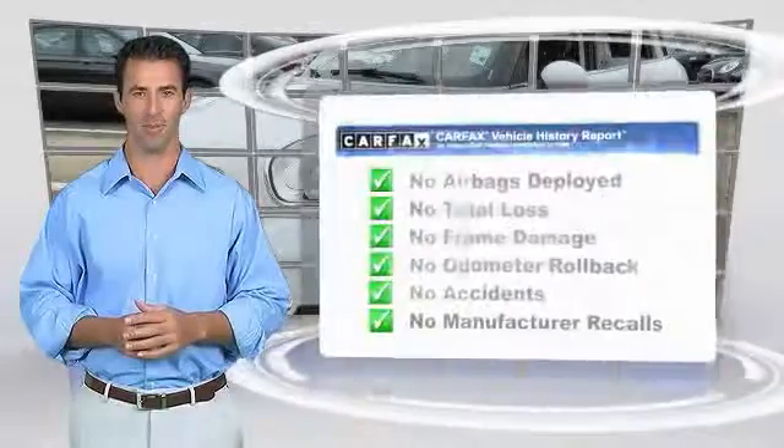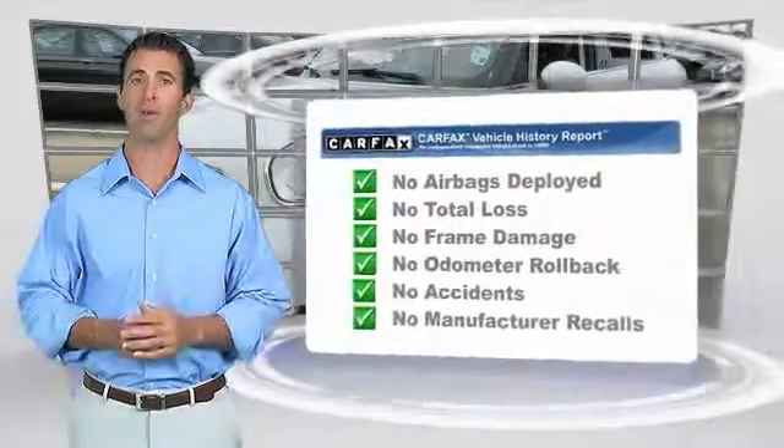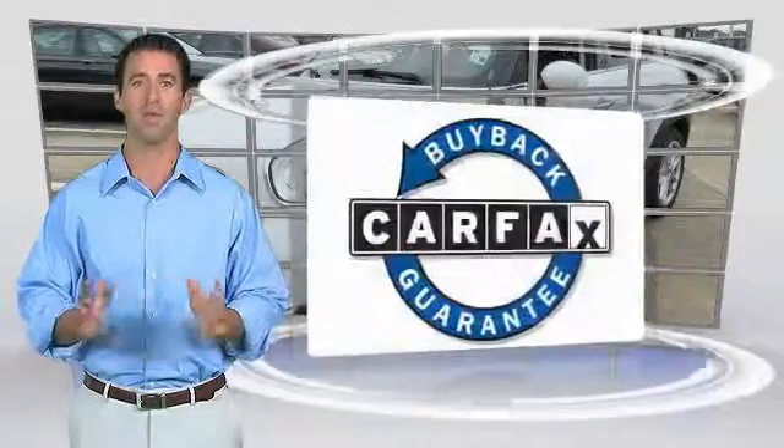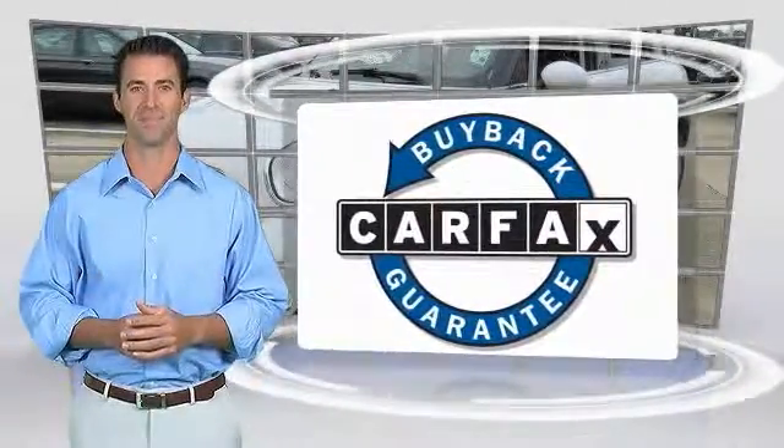Here's another high quality vehicle with the CARFAX Vehicle History Report. Be sure to find a complimentary copy of this report online or contact the dealership. This vehicle qualifies for the CARFAX Buyback Guarantee.